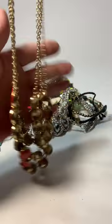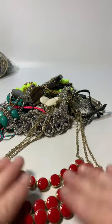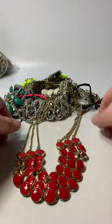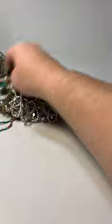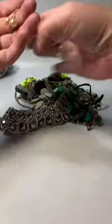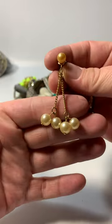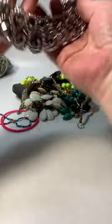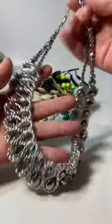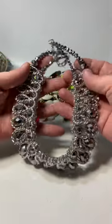A pretty red enameled bib-style necklace — and that is Coventry. Sarah Coventry faux pearl dangles. And this is a very bright silver tone, sort of gray AB necklace.